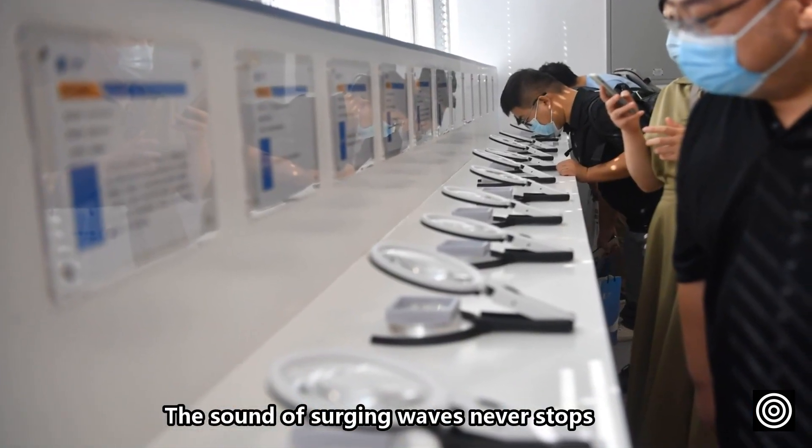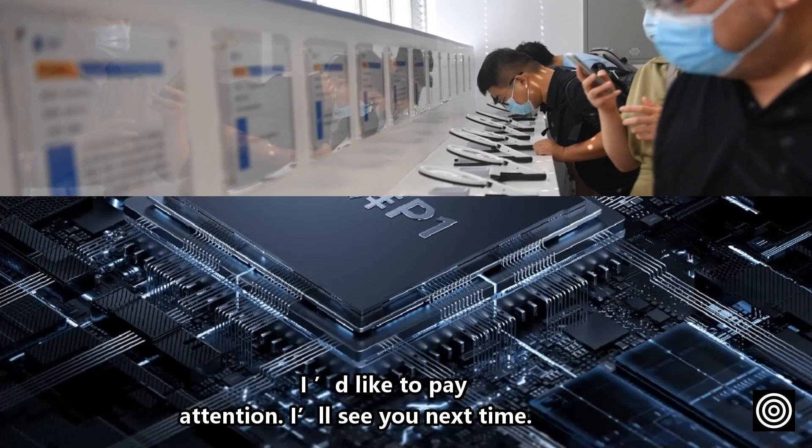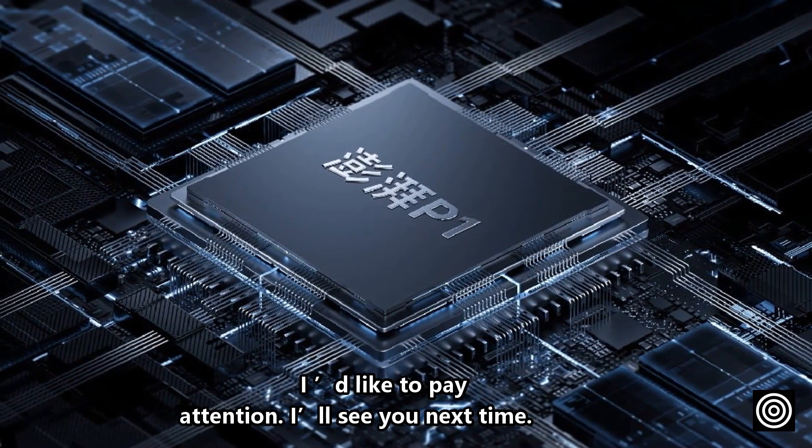The sound of surging waves never stops. What do you think about this? I'll see you next time.